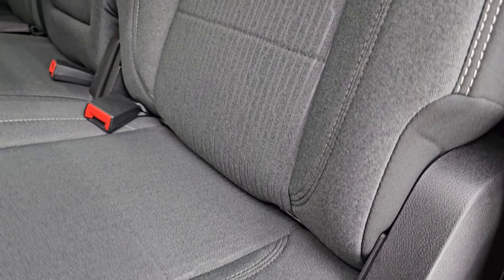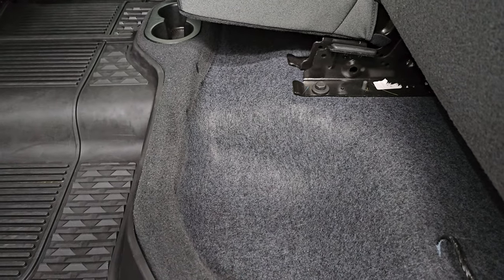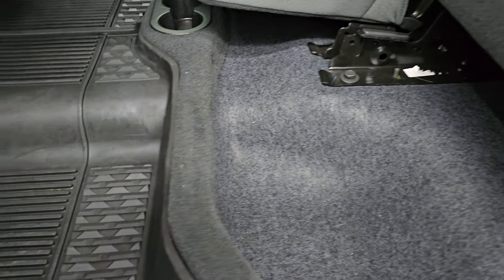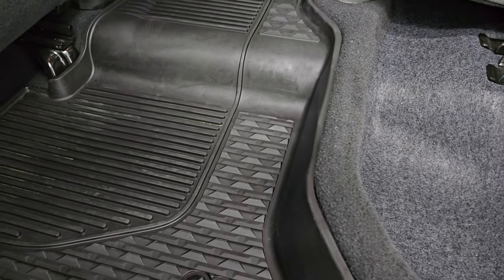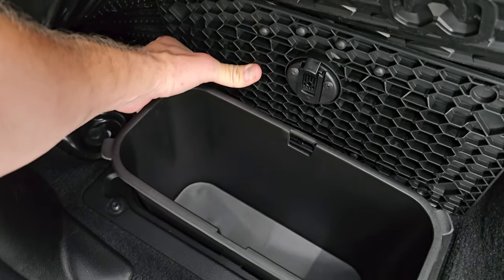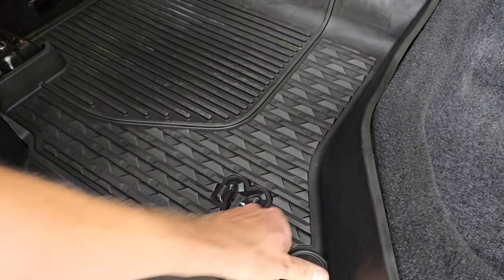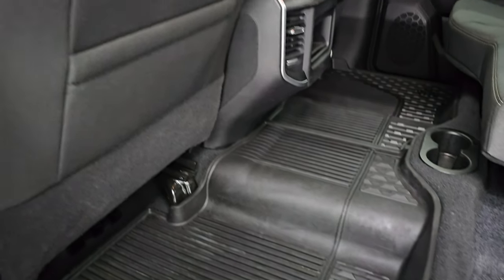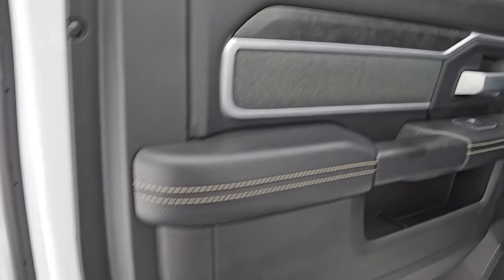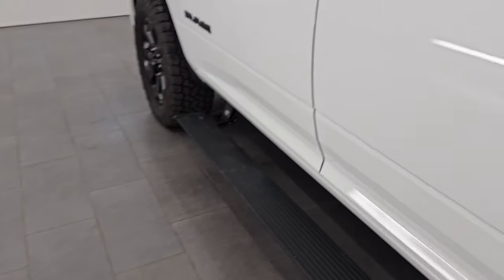The rear seats do fold up. No longer standard is the load floor in the 2023 and 2024 Rams — just a storage area under there. It does have the factory all-weather floor mats and in-floor storage underneath with removable bins for easy cleaning. You can put ice and drinks in there — it's like having extra coolers wherever you go. You also get cloth bolsters, wood grain trim, and child safety locks on the back doors.